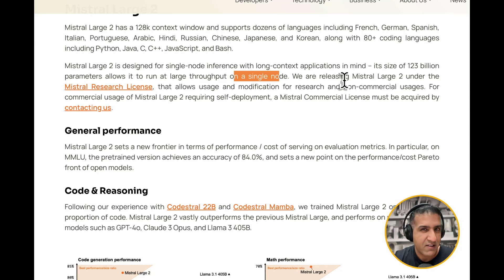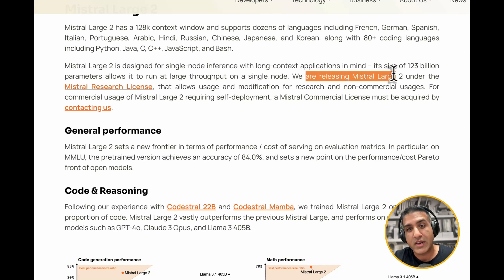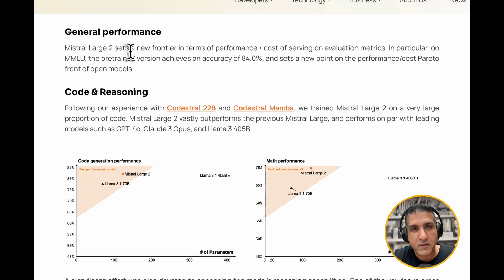One of the things they have slightly tweaked is the license. They're releasing Mistral Large 2 under the Mistral Research License, which means we're free to modify it but for non-commercial purposes only. If we want to use it in a commercial application, we need a different license. The first thing this French company highlights is frontier performance over cost — on MMLU, the pre-trained version achieves an accuracy of 84%, making it the new frontier in open models.